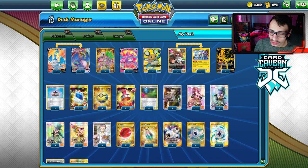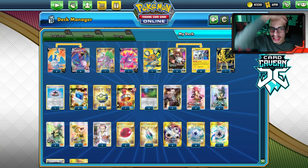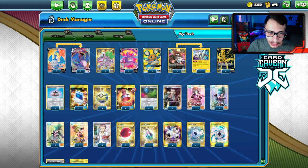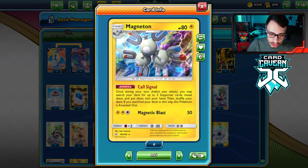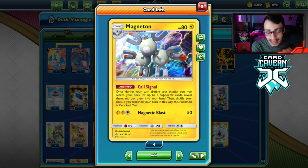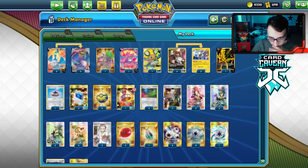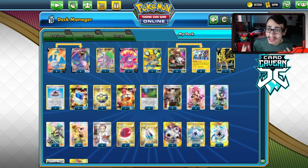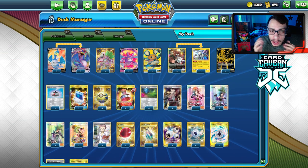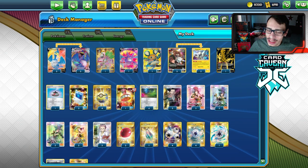Here's the deck list. Again, it's a bit of a crazy combo, not too competitive, but my channel is about playing wacky oddball stuff and trying to win a game with it. To pull off the Hat Lady combo, I'm playing Magneton — Call Signal lets you knock itself out and grab three supporters. If we already have a Hat Lady piece in hand, we can get the other three. This deck is very clunky; I'm playing 16 energy so Morgan consistently gets us four or five-plus energy cards.